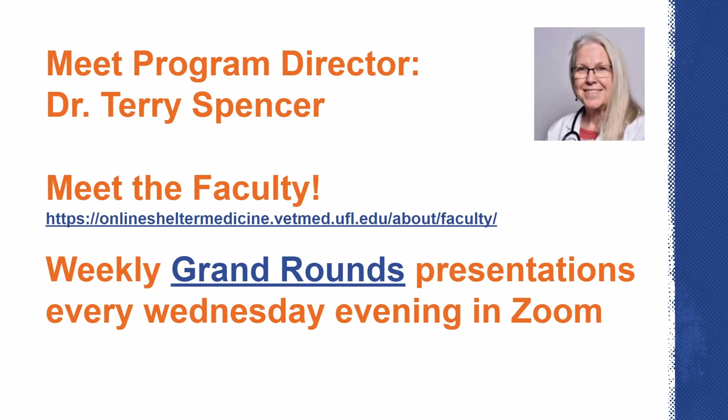Grand Rounds presentations are offered in Zoom and there's always a schedule of who's going to be speaking. We usually start about 7:30 p.m. Eastern, and we record all sessions for people who may be in the Pacific time zone and still working at 7:30 Eastern. We bring in special speakers who are nationally and internationally known every Wednesday night. People who graduate from us continue to return to Grand Rounds because it's such a great opportunity to update your knowledge. Since shelter medicine became a specialty, the research is burgeoning, and Grand Rounds is an opportunity for you to keep up to date.